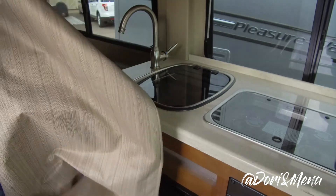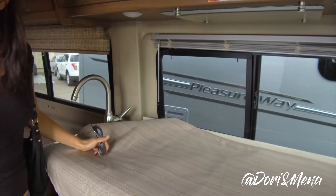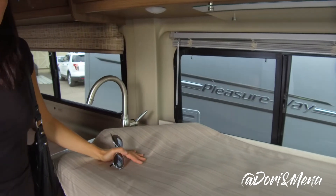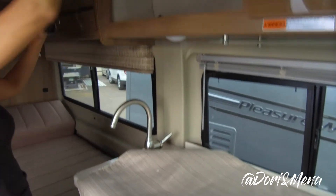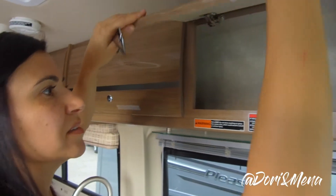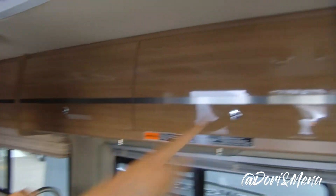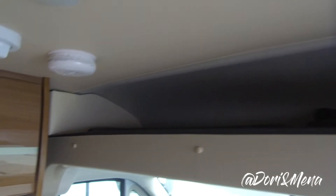We were just looking at another Dodge but this is the Winnebago Travato and the other one was not as spacious — this is very, very wide open. You've got your storage up here too, and storage up there also.